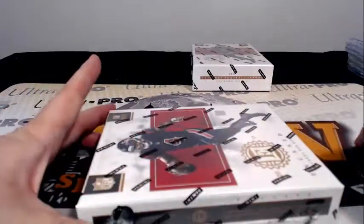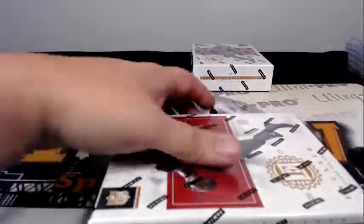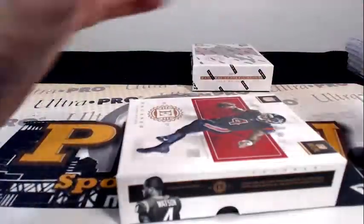Two boxes still to go — good luck to everybody. Again, if you want shipping insurance, signature confirmation, and/or a magnetic one-touch case for any of your hits, get those at pwwcards.com.